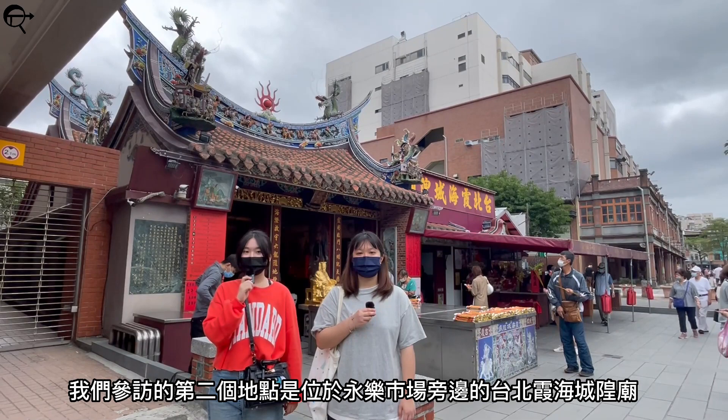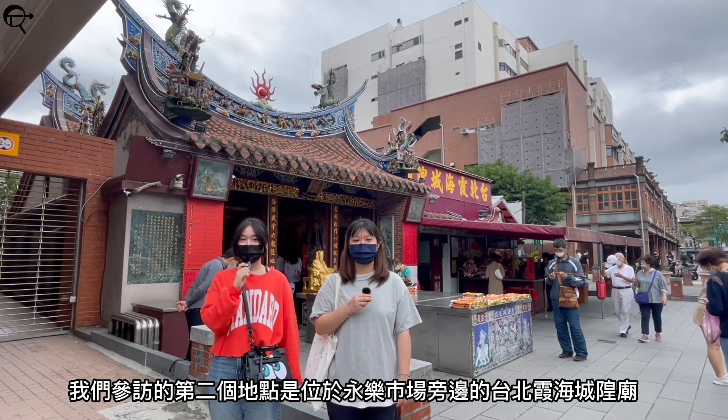The second location is next to Yongle Market, which is a temple called Taipei Xiahai Chenghuang Miao. This temple was built in 1856 during the 6th year of the Qing Dynasty.